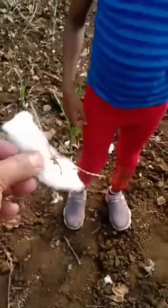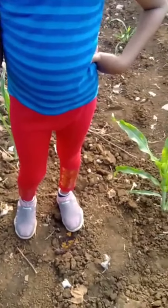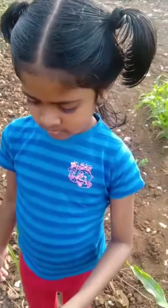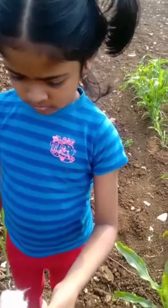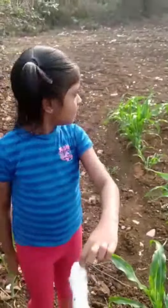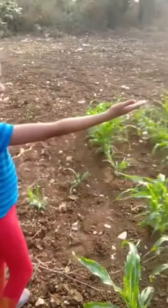So hold it in your hand and show it. And there's a trap here.